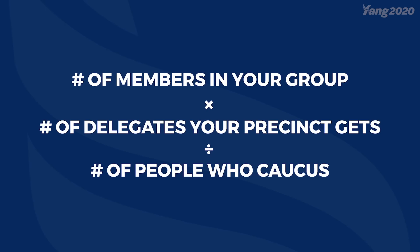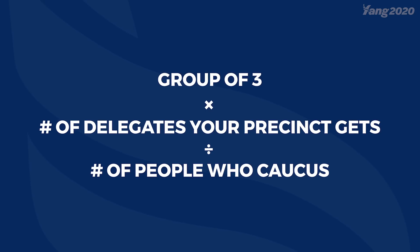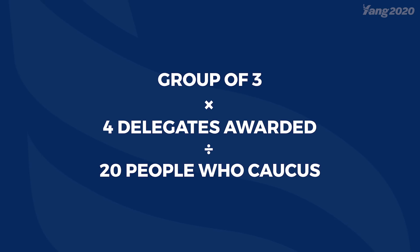The next step is determining the number of delegates awarded to the various groups. The caucus chair will do this math, but we have an app to double check just for you. The formula works like this: the number of members in your group times the number of delegates that your precinct gets, divided by the total number of people who caucused. For example, let's say we have a group of three and the number of delegates awarded is four — you would divide by 20 to get 0.6, which rounds up to one delegate awarded. It works like that for each scenario. If you have 0.4, it would round down, so 2.4 delegates awarded would mean only two delegates.